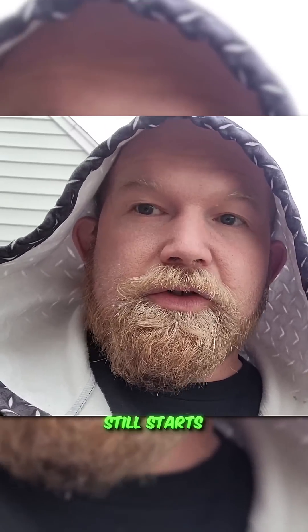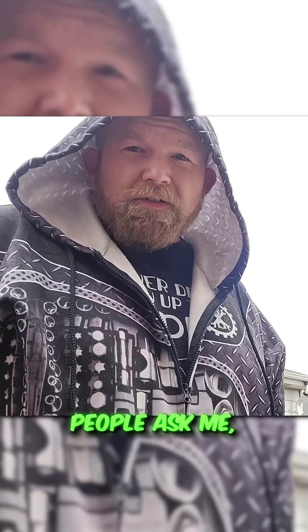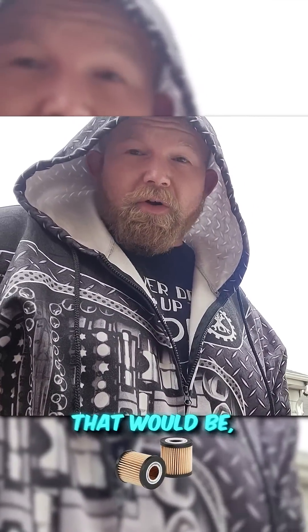The engine doesn't get oil on startup and it still starts. A lot of people ask me, do I pre-fill oil filters? The answer to that would be no, I don't.